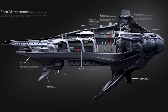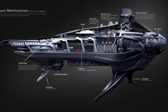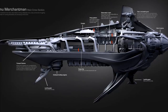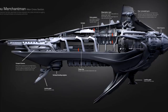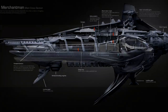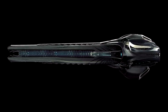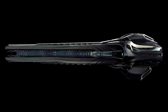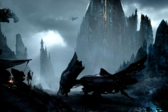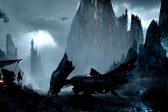When it comes to components, the Merchantman and the Hull-C both carry the same size and number of components, with the exception that the Merchantman has one additional large power plant. But the Banu are known for taking the most choice items they can acquire from other races — trading with everyone including the Vanduul — so this ship will represent the best the entire Verse has to offer in terms of weapons, engines, and jump drives. The Defender already comes with Xi'an-constructed engines and Tevarin shields, and I expect no less from the Merchantman.